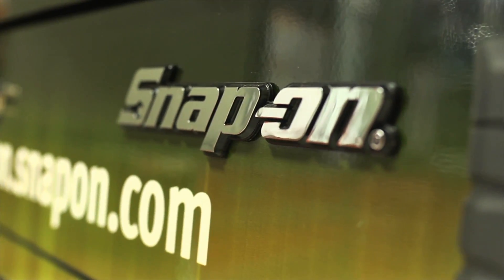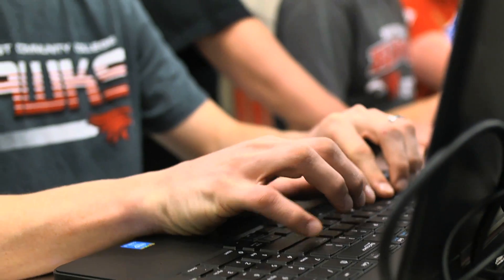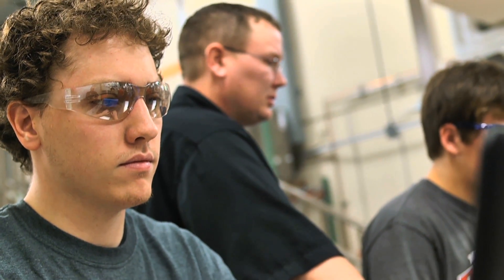Our students are prepared for and ready for a whole new generation of technicians. They are literally trading their ladders in for laptops and doing control systems trainings that we've never had the opportunity to do here at Northeast.